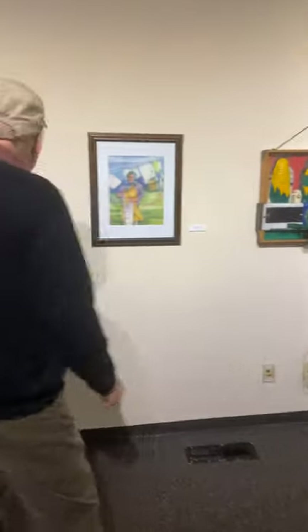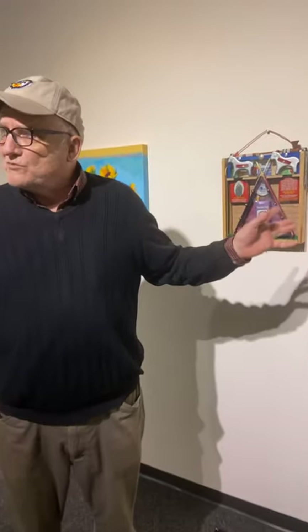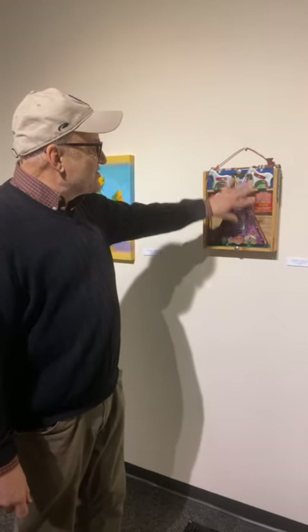This is a kind of fun thing by Joel Hegerly. I doubt that he did it in the last year or two, but it's really, really nicely done. It's an assemblage.